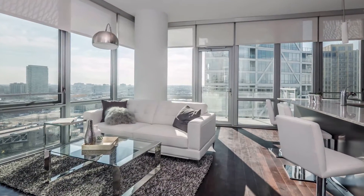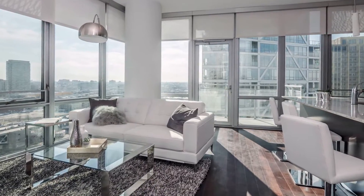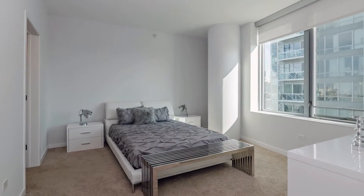Park Huron apartments have nine and a half foot high ceilings, floor-to-ceiling windows, private balconies, and hardwood floors in living areas.